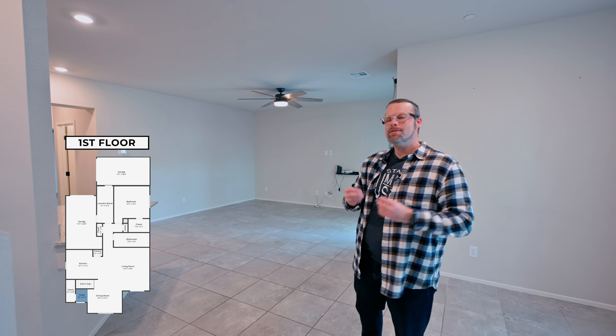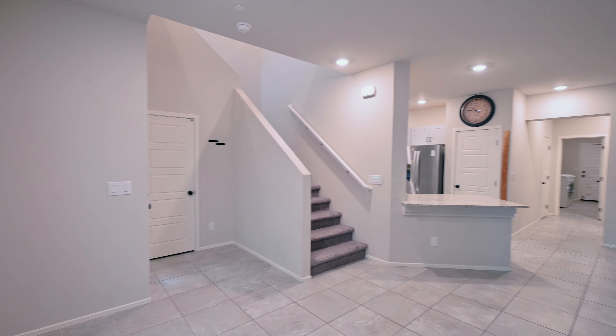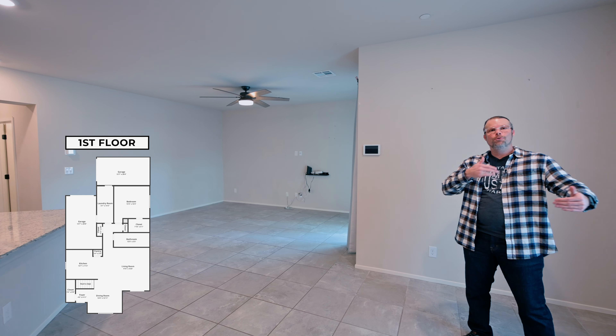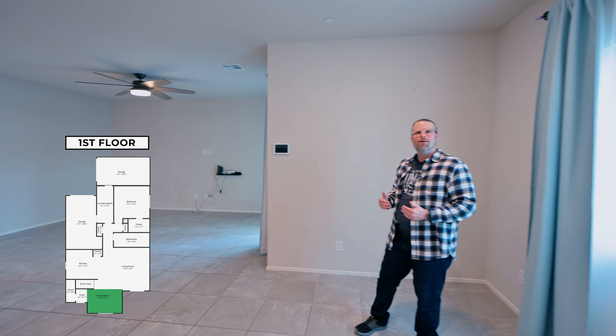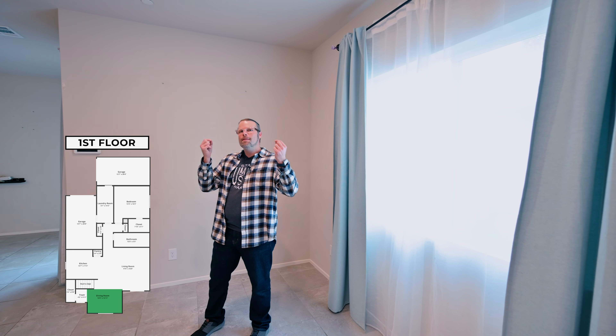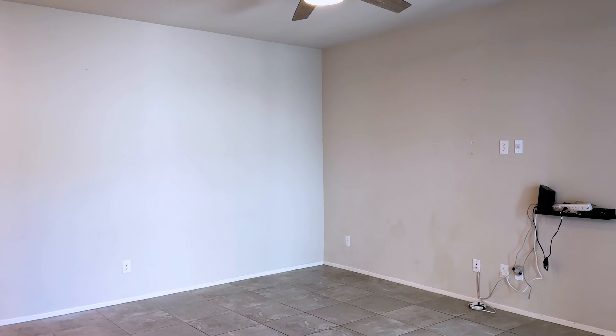Beginning as you walk into the home, you see that it's very open concept with a living room directly behind us. The room I'm standing in now is what could be a little play area for little ones, or technically speaking, looking up, this is the dining area. Come with me as we explore this home more.